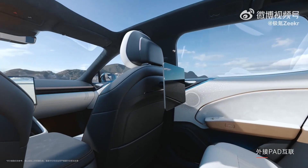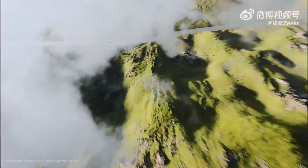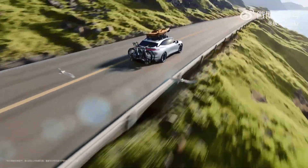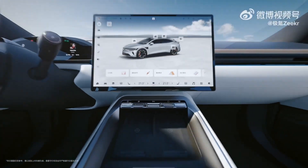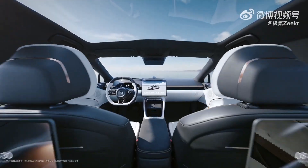For those following the EV market, the Zeeker 007 GT represents a notable entry in the electric wagon segment, blending performance, range, and onboard technology. The decision to go with a shooting brake layout — rare in China but still appreciated in Europe — shows a clear intent to appeal to international markets.